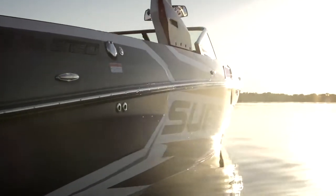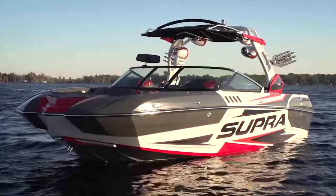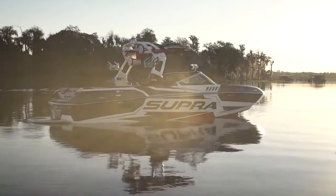On the outside of the boat, you're going to be blown away by all the colors, the new metal flake patterns, and the gel coat finish that you're going to get on your new Supra boat. It's amazing how you can customize the boat to the way that you want it.